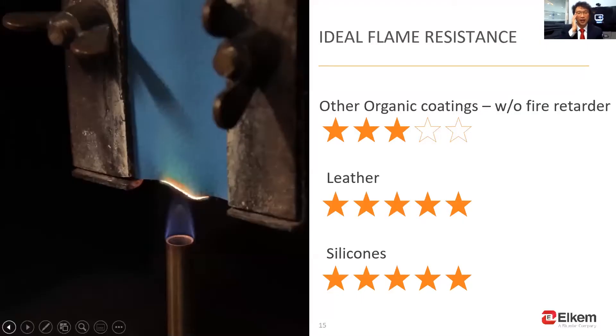Second, silicone has ideal flame resistance without adding too much fire retardant. It can be made even more fire resistant through formula design by our global scientists. Even during burning, it generates minimal toxic smoke. After burning, it just generates silica powder and a small amount of carbon dioxide. It can be heated up to 400 degrees Celsius before decomposition, and even higher with special formula design.